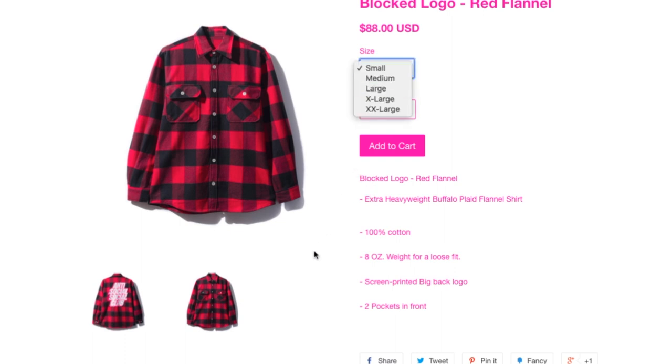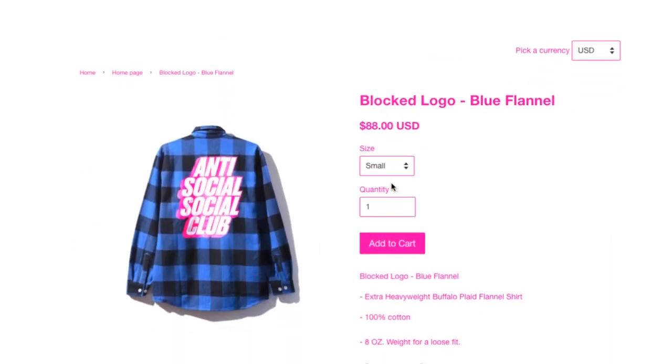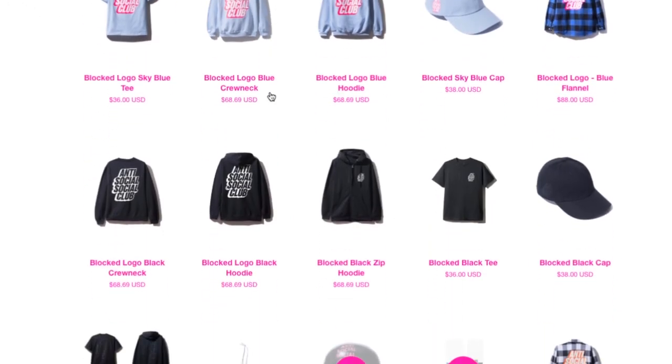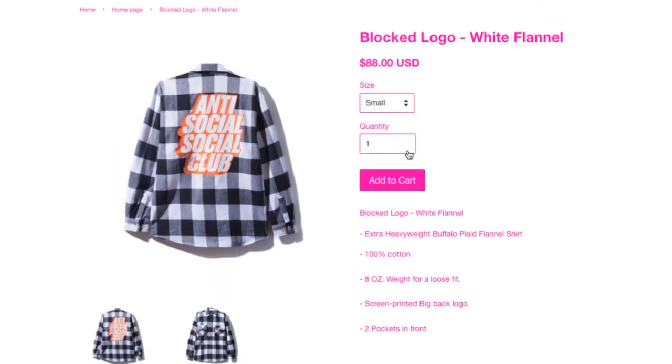And this is the blue flannel — I just want to jump to this right away. I thought they were supposed to drop three — and here is the third flannel, it's called the white flannel, $88.